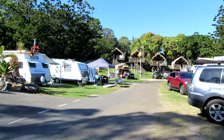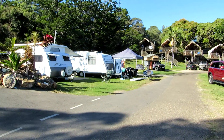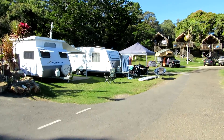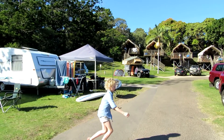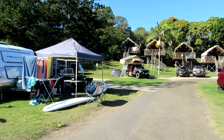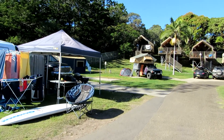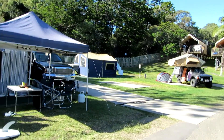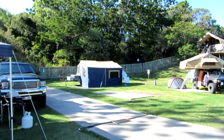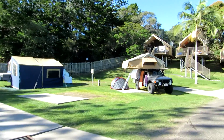Again, a pretty good spot to come to I reckon. Up here further you can see there's some extra vacant tent sites. A nice clean place — definitely worth coming back to.